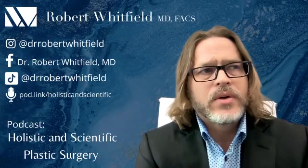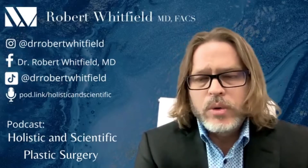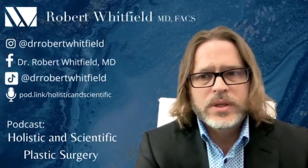On the day of the operation, you'll come in, I'll see you beforehand and get you marked. We'll perform the explant — we always do an en bloc capsulectomy — and then with or without a lift or fat transfer to achieve the best aesthetic outcomes.